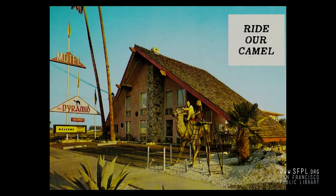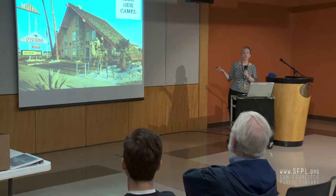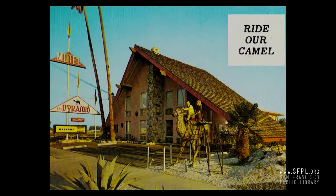This is another motel in Anaheim — the Pyramid Motel. Their gimmick was: ride our camel. Pull over and have a photo op with our camel. I don't think you'd encourage that today because of lawsuits, but at the time people would pull over and take a picture on the camel. There were two other camels in the United States at this time — one at the Sahara Hotel in Las Vegas, and one at a motor hotel in Miami. The one in Anaheim did have a ladder, which was convenient.